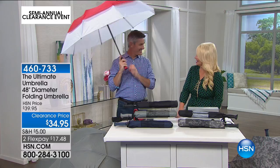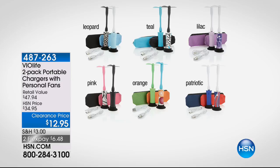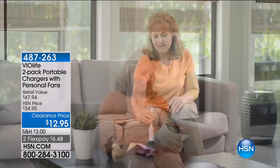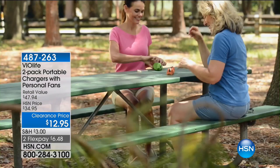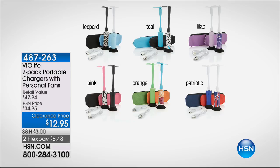We've got lots more in store as we continue with clearance. Coming up, we have a way to absolutely positively keep you cool this summer. This is a fan, but even if it weren't a fan, if this was just a portable charger to charge all of your electronics — whichever way you want to look at it, as a fan or as a charger — either way for $12.95. It is amazing, and under $7 on your charge card to bring it home.